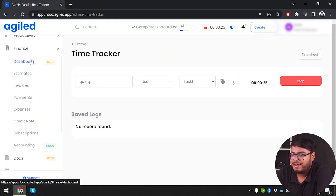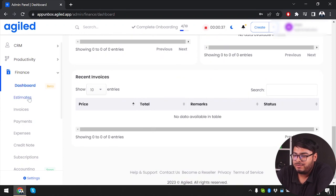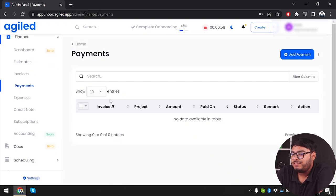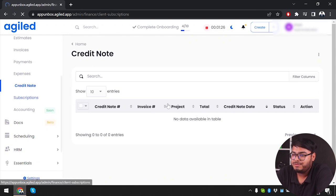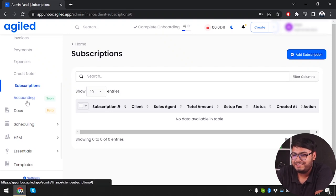In Finances, we have a dashboard showing recent payments, recent expenses, and sheet invoices. We can create estimates for projects and tasks, generate invoices for customers, manage incoming payments, track expenses, and handle credit notes. We can also manage client subscriptions — regular clients might have premium subscriptions. Accounting is not yet available but coming soon.